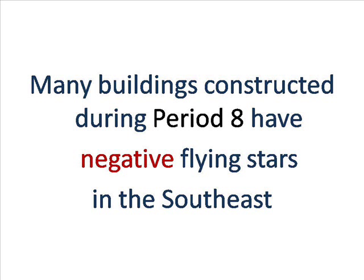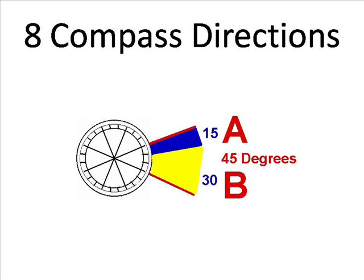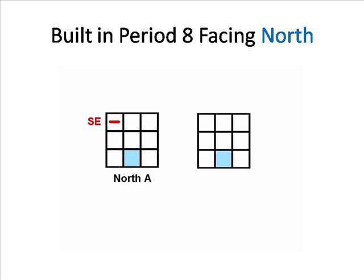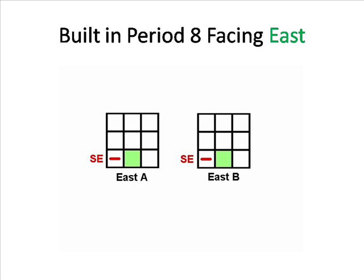Let's take a closer look. There are eight compass directions, each one is 45 degrees. A building that faces the first 15 degrees of a compass direction has a different natal chart of energy patterns than one facing the last 30 degrees. To simplify this, we'll call the first 15 degrees of a compass direction A and the last 30 degrees B. Homes and offices built in period eight facing north A have a negative energy pattern in the southeast. North B also has negative stars in the southeast. Northeast A has a negative pattern in the southeast, but northeast B has a positive pattern in the southeast. East A and B have negative patterns in the southeast.